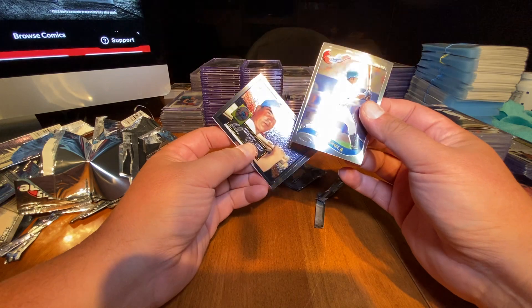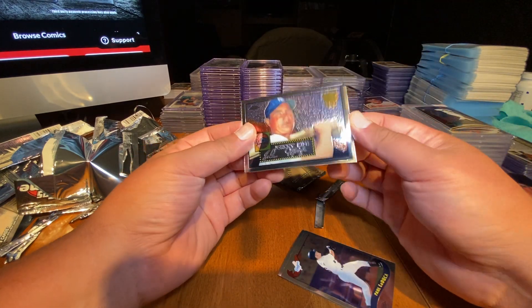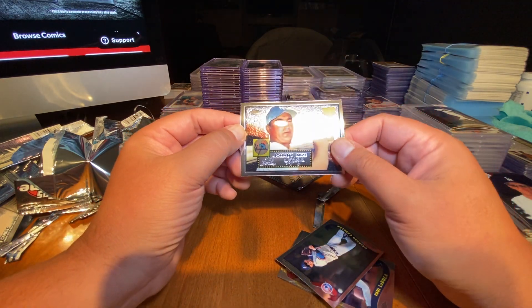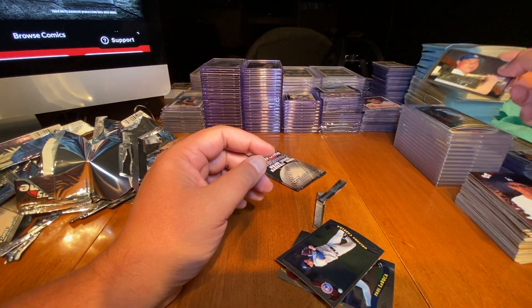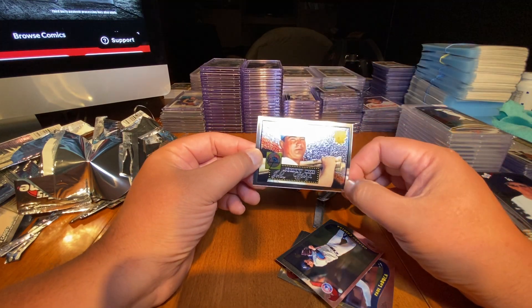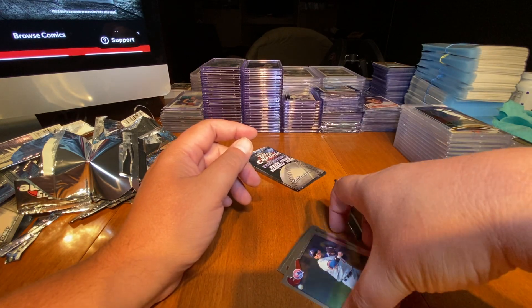Got another Johnny Mize reprint — two Johnny Mize reprints in the same box. What are the odds of that? Look at the glint on that thing. Still off-center though, not really a gradeable card, but still cool.